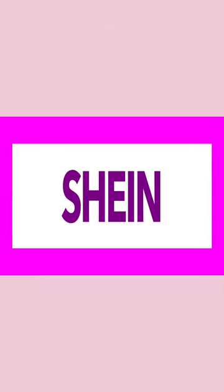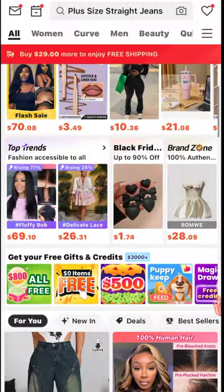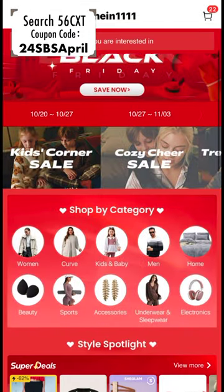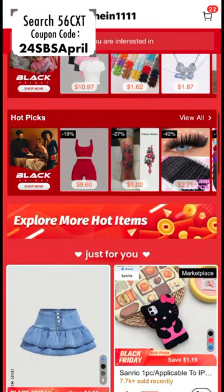Today's video is being sponsored by Shein. Shein is about to have their Black Friday sale, so make sure that you get in where you fit in by typing in their search code in the search bar: 56CXT. This will give you all the exclusive Black Friday sales that they have going on.